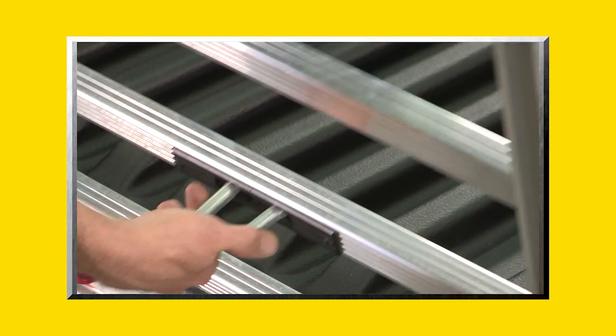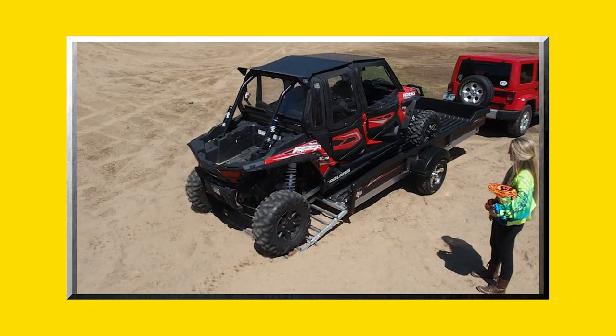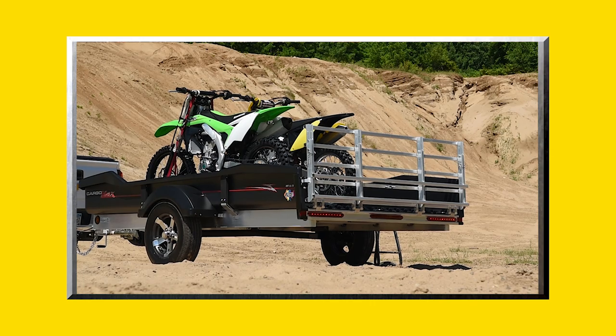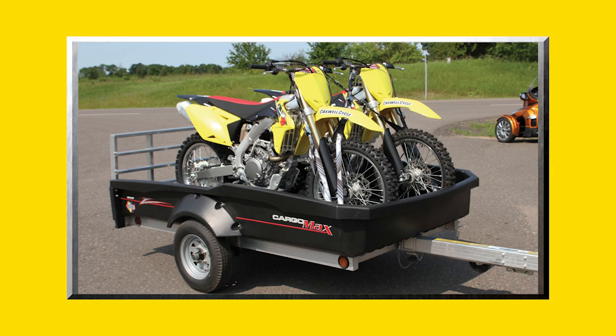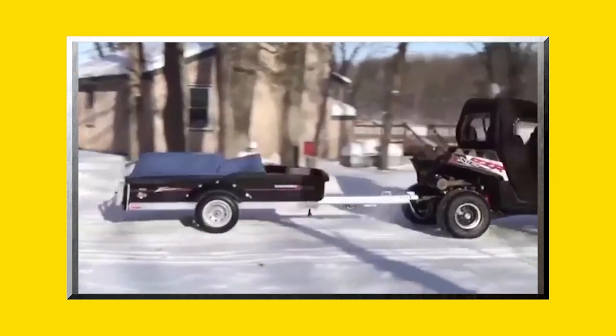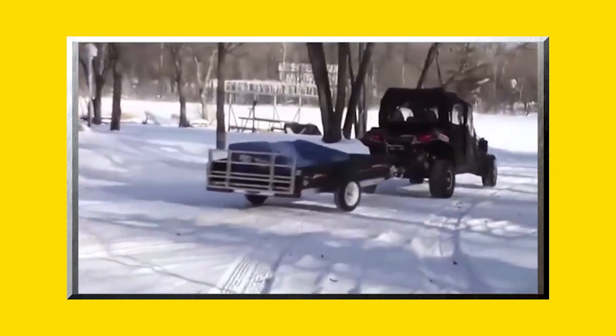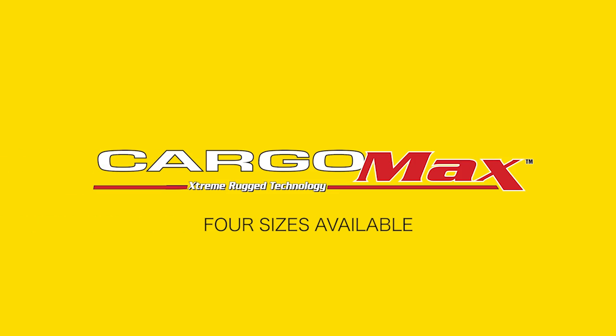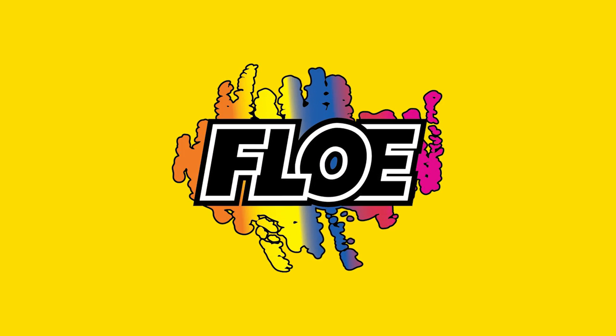The CargoMax XRT 857 by Flow is engineered with precision to deliver unequaled style, strength, and functionality, and can be towed by virtually any vehicle. When only the best will do, the choice is clear. The CargoMax by Flow.